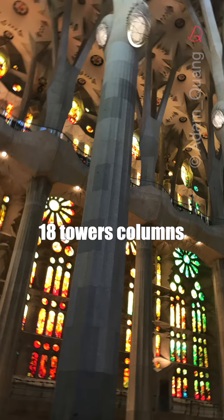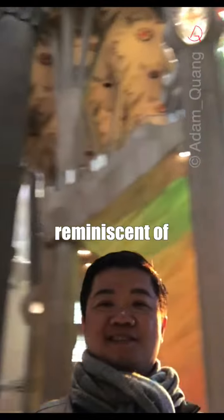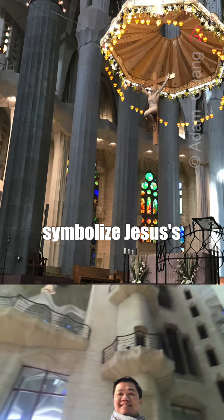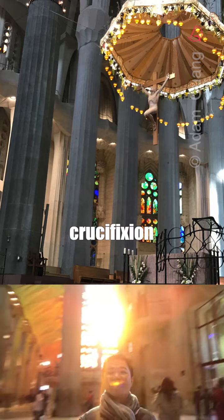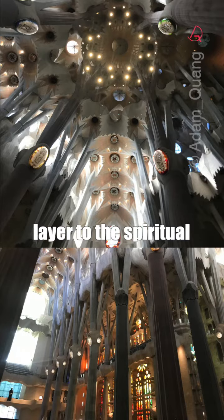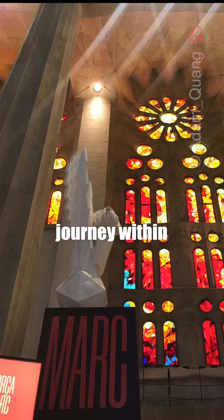Standing tall are 18 towers — columns reminiscent of ancient forests reaching for the sky. These 18 towers symbolize Jesus, crucifixion, and resurrection, adding a profound layer of the spiritual journey within.